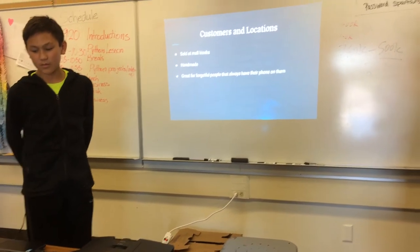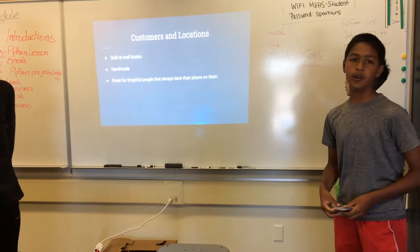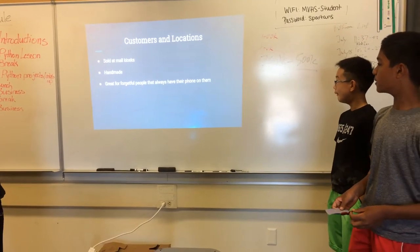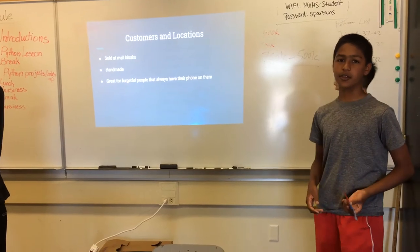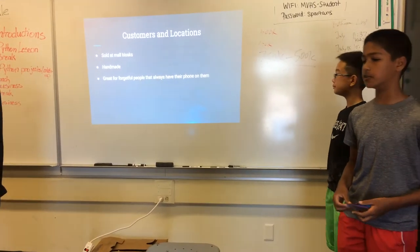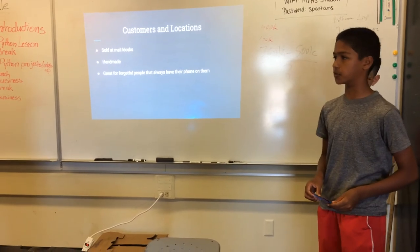We're planning to sell at mall kiosks and all our products are handmade. They're great for people who take their phones around and also need a cheap option to store their money.